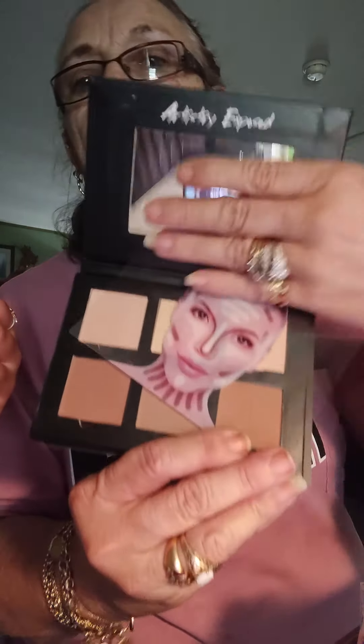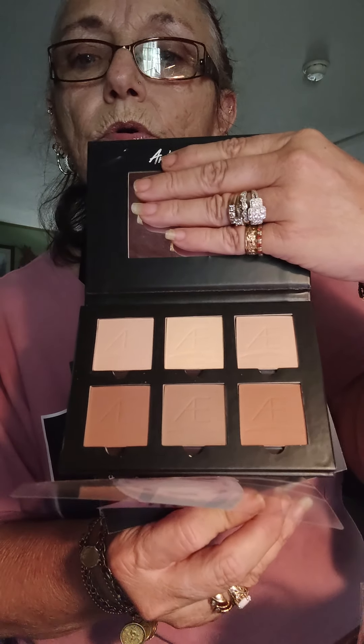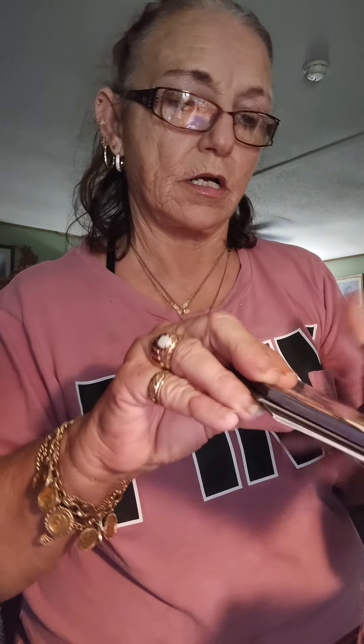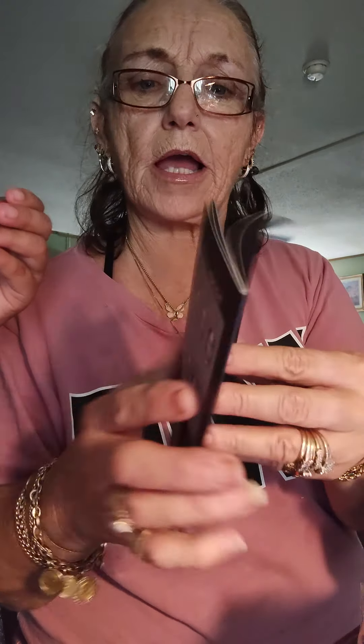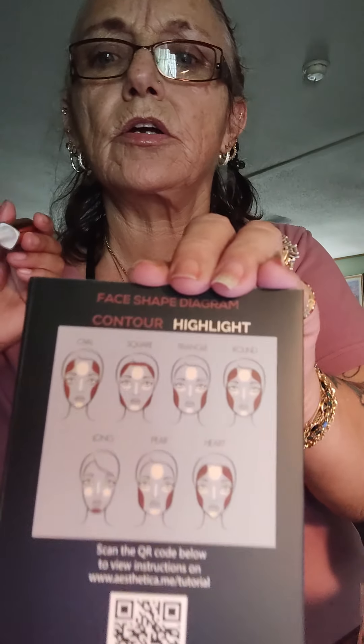A contouring palette. And it comes like this. I don't normally use contouring palettes. I'm not sure if I'll use this because I've got so many that I don't use. And it comes with a booklet on how to put it on, and blending, and it gives you descriptions here.